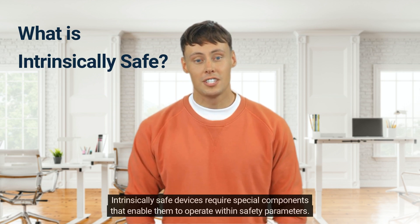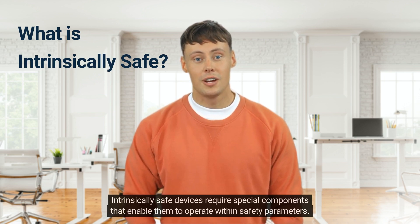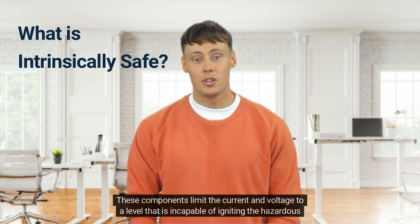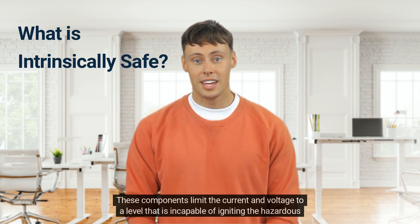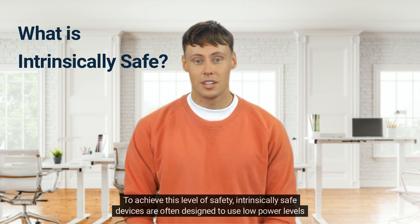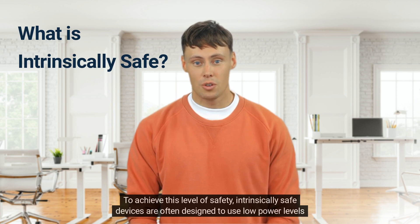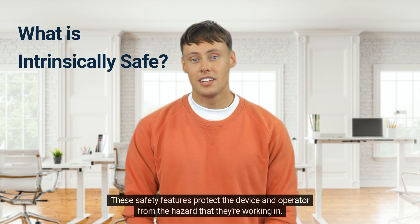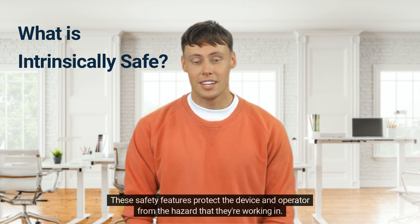Intrinsically safe devices require special components that enable them to operate within safety parameters. These components limit the current and voltage to a level that is incapable of igniting the hazardous surroundings. To achieve this level of safety, intrinsically safe devices are often designed to use low power levels and high resistance elements. These safety features protect the device and operator from the hazard that they're working in.